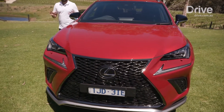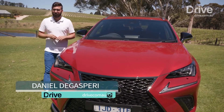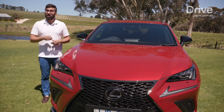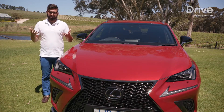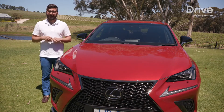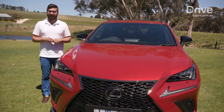Lexus as a brand will soon be 30 years old, but in just three short years, this NX medium SUV has become its top seller by far. And now it's facelift time with new front-end styling, new infotainment, extra safety equipment, and a revised suspension setup. But with new rivals such as the Audi Q5 and Volvo XC60 hitting the market right now, is it enough to keep the Lexus NX a favourite among buyers?